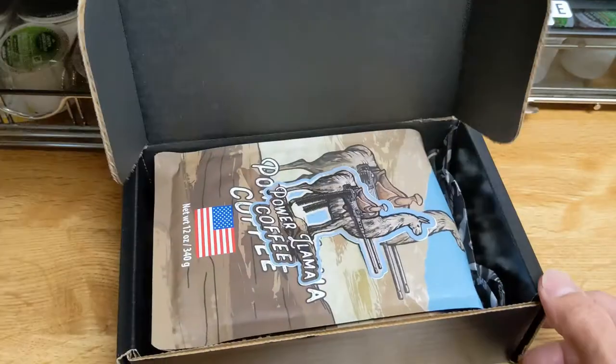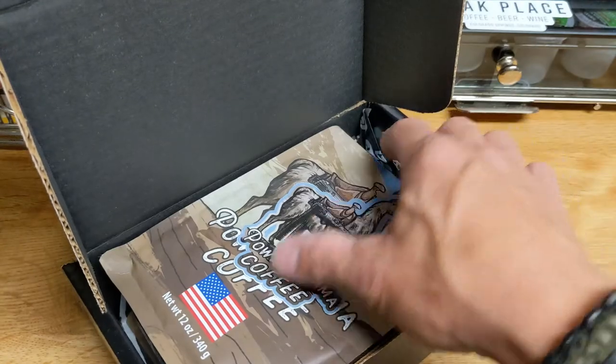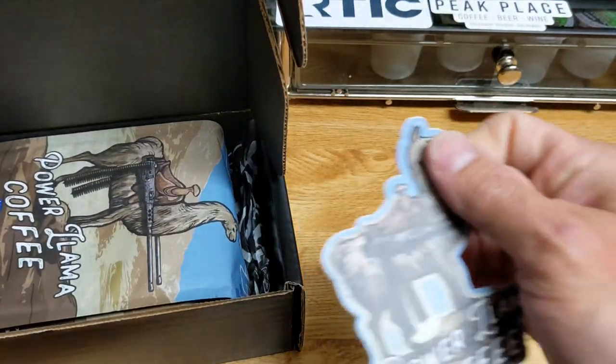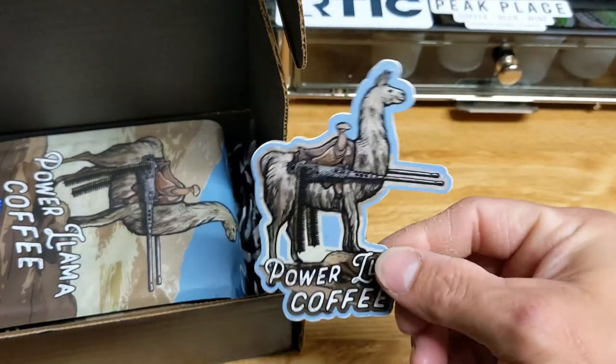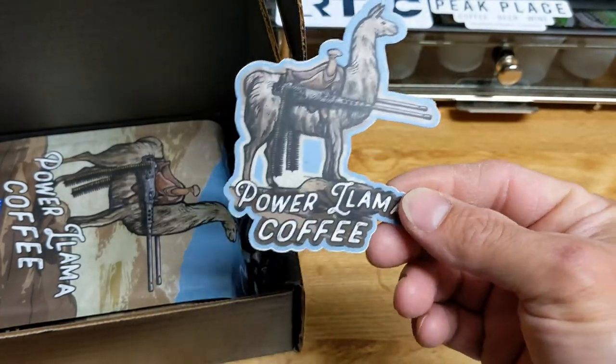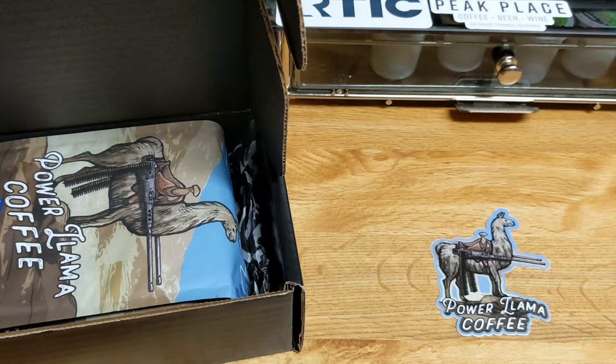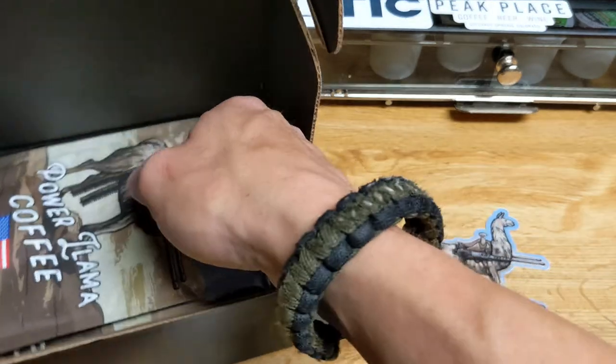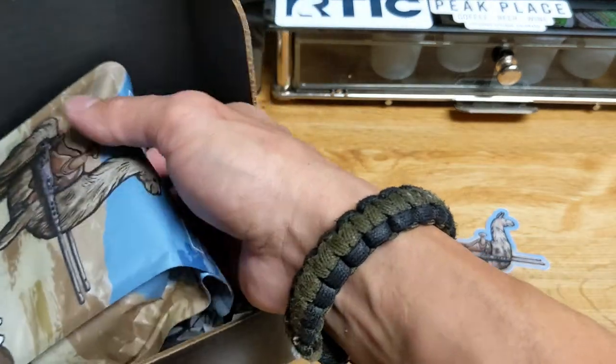This is one that was released in the past, and I think I missed out, or if I did not miss out on this one, I do have the decal for the first gen somewhere around here. But this is the Power Llama, and this is our coffee of the month for March. We're going April here soon.